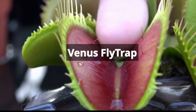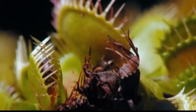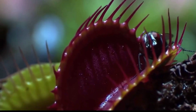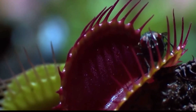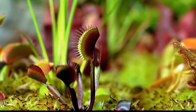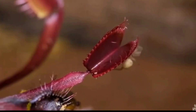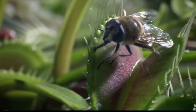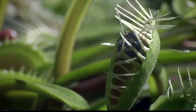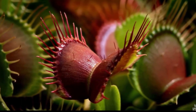The Venus flytrap is one of the most famous carnivorous plants, renowned for its unique and rapid trapping mechanism. Characterized by modified leaves with tooth-like structures, the plant lures and captures insects with a specialized trigger mechanism. When an insect makes contact with trigger hairs on the leaf's surface, the trap snaps shut within a fraction of a second, ensnaring the prey.